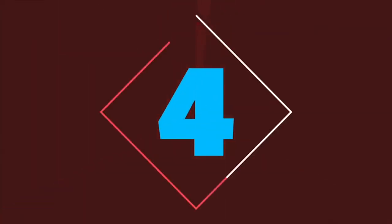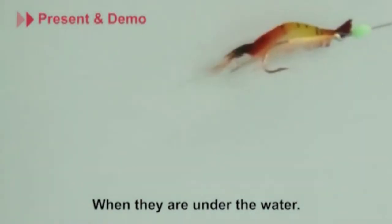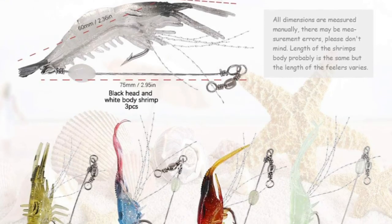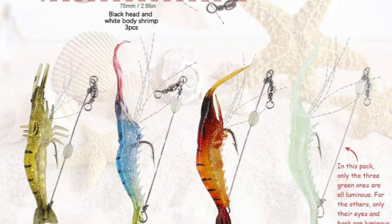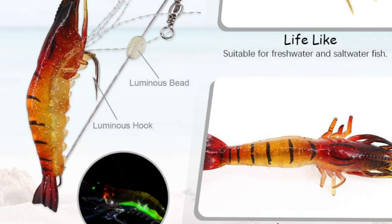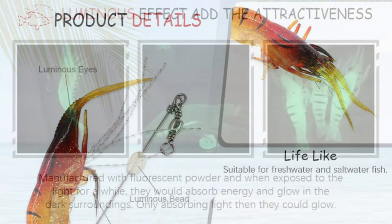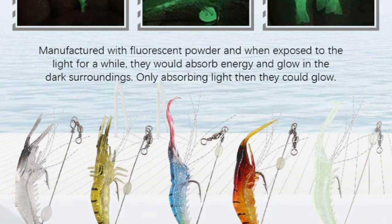Number 4: Hilichi Salmon Lures. With these Hilichi Salmon Lures, you will receive 15-piece lifelike soft lures shrimp bait in total. These target trout, bream, bass, flathead, whiting, snapper, trevally, flounder, jewfish, and more. It is suitable for freshwater and saltwater fish. These soft fishing lures are made of quality silicone — flexible, well built, and lifelike. It comes with a realistic design and good mouthfeel for the fish. They are manufactured with fluorescent powder and when exposed to light, they absorb energy and glow in dark surroundings. In this pack, only the three green ones are luminous; for the others, only their eyes and hook are the lure. These hooks are sharp.